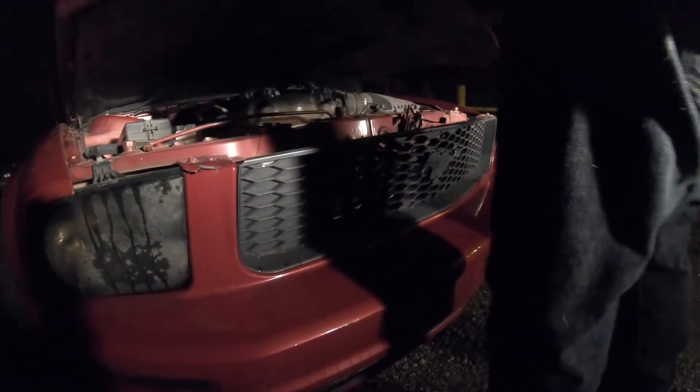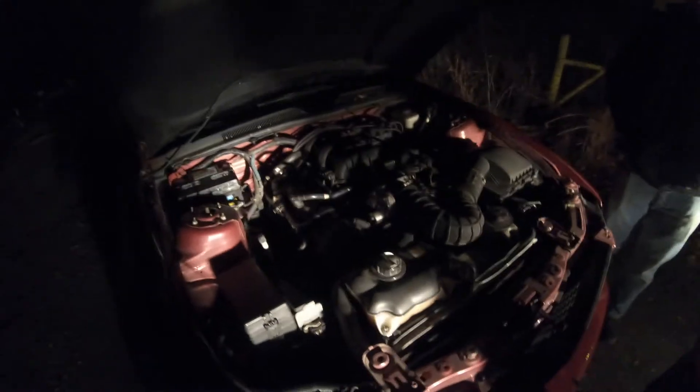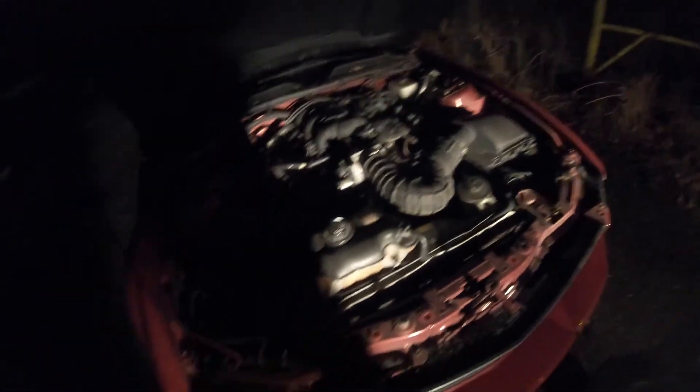So what year is this? 2008. 2008 Ford Mustang Coupe. Automatic. It is a V6 automatic once again, but it is better than Project Mustang specification wise. Project Ruby — this is Ruby. This is like a Ruby Red, like Candy Apple Red.